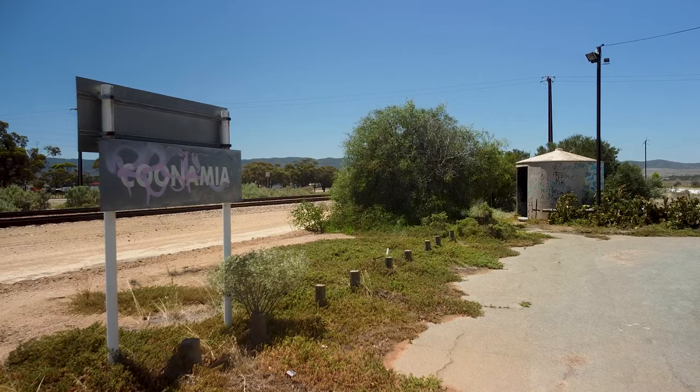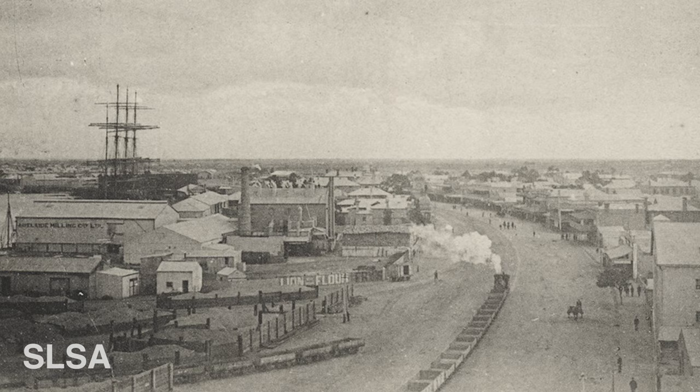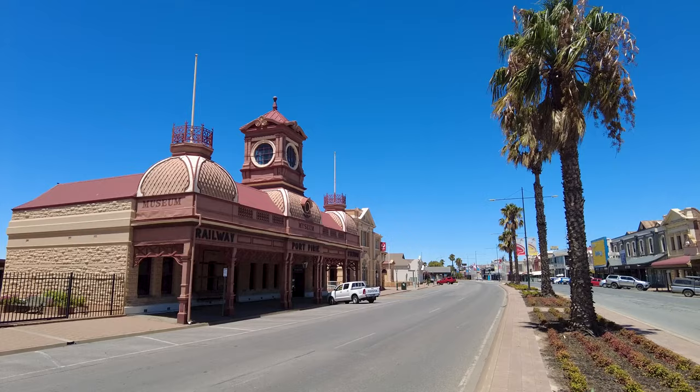The first station was built at Port Pirie South in 1876, but not long after the Gladstone line started up, a small corrugated iron shed was built as a ticket and parcels office for a passenger service to Ellen Street in the heart of the city. This Ellen Street station was replaced by a striking Victorian pavilion in 1902, facing the street, which was unusual for the SAR. The tracks were removed from the street in 1967 and the station closed. It's now a National Trust Museum.